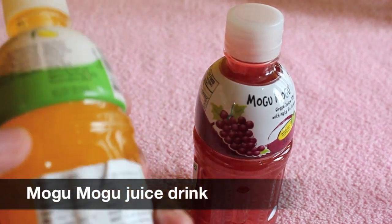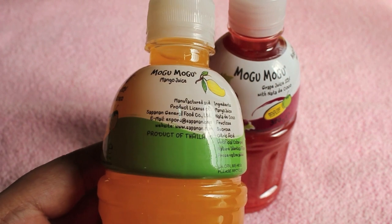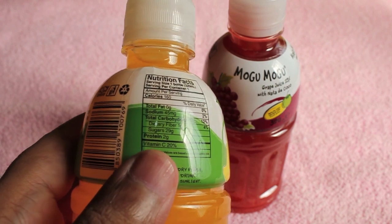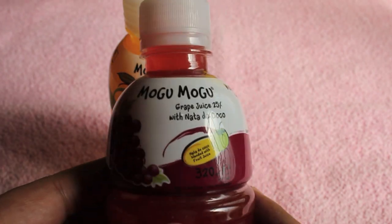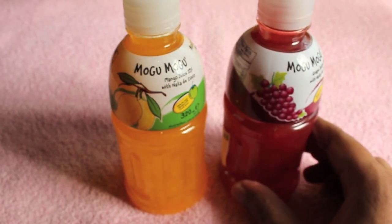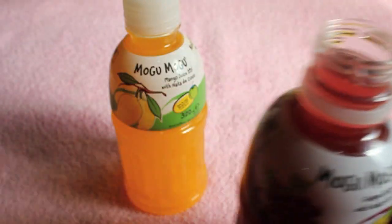Let's take a look at Mogu Mogu drink. It comes in quite a few flavors — I am showing you mango and grape flavors. As you can see, it's made of coconut water: only 25 percent is actual grape or mango juice. Both of them are the same — 75 percent is coconut water and 25 percent is the mango or grape flavoring. You also get tiny pieces of aloe vera gel in it.